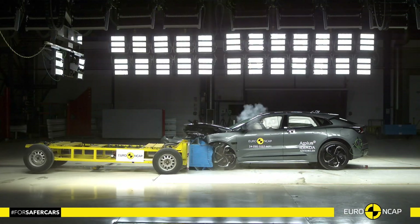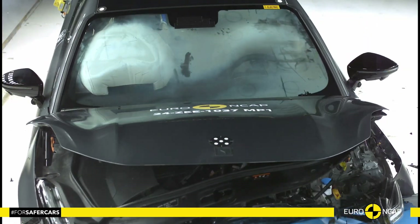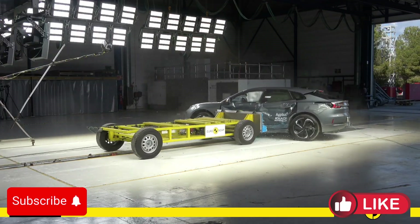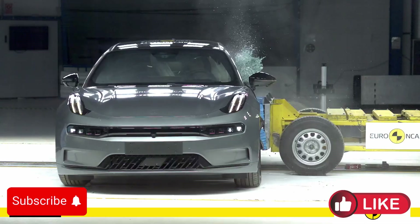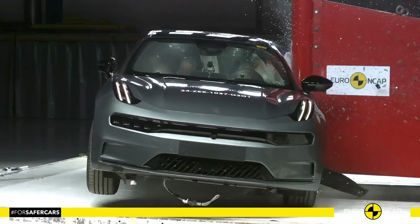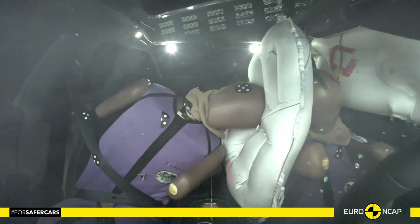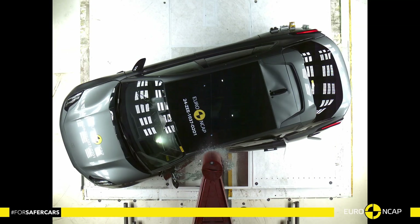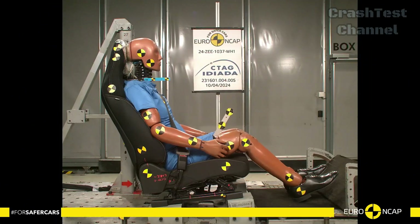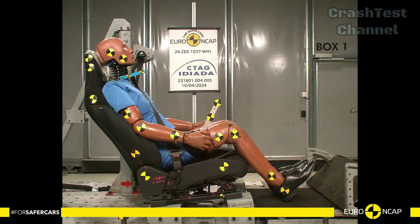Hello everyone and welcome to the Car Crash Test Channel. Today, we'll be diving deep into the Euro NCAP safety results for one of the most anticipated electric vehicles of 2024, the Zeekr 001. This full-size electric sedan from the Chinese brand Zeekr has impressed in various ways, but how does it fare in safety tests? Let's find out.